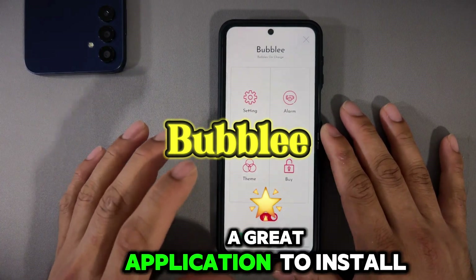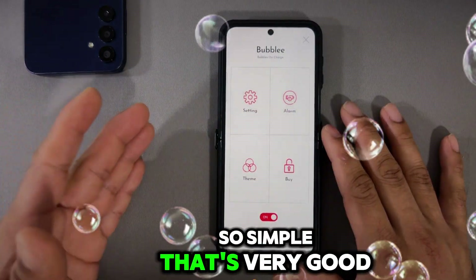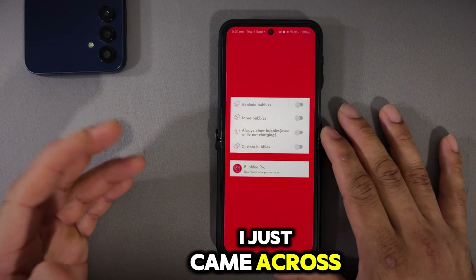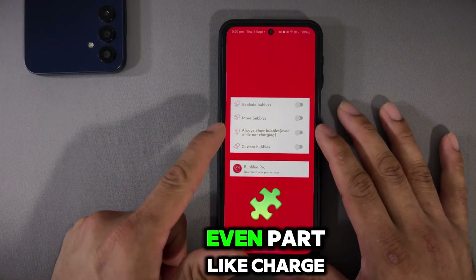Number three is called Bubbly. Bubbly is a great application to install — it gives you a bubble animation while you're charging, which is simple but very cool. The fun part is you can have it on all the time, not just while charging; it's just for fun.